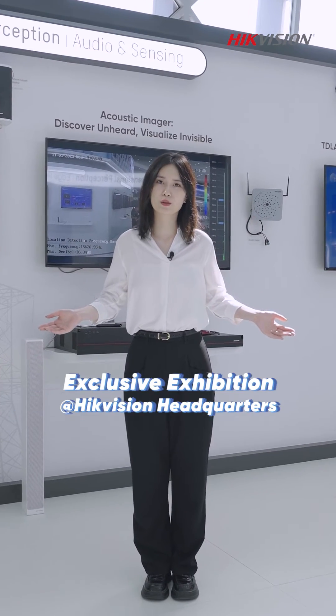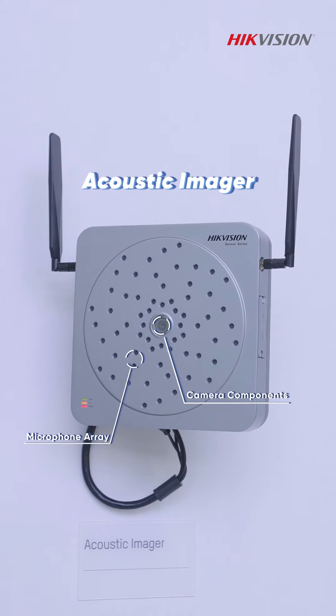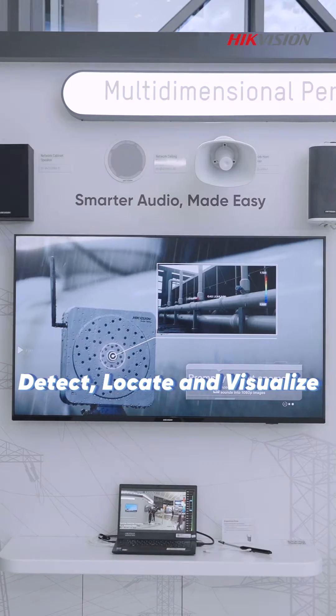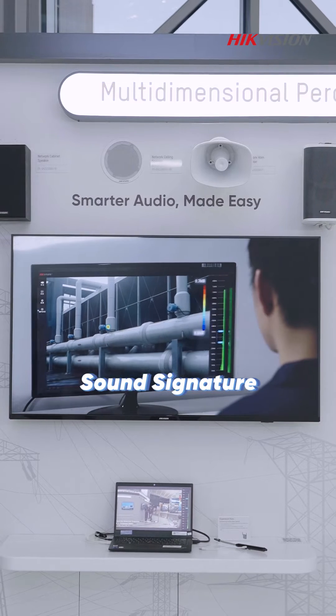Welcome to our exclusive exhibition at Hacovation Headquarters. I'm Nessa. Here is the Acoustic Invader, a powerful tool that unveils the invisible and unheard in your processes. Detect, locate, and visualize air and gas leaks, or sound signatures that would otherwise go unnoticed.